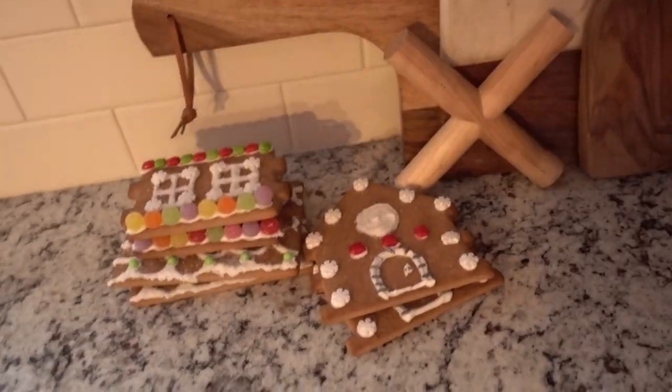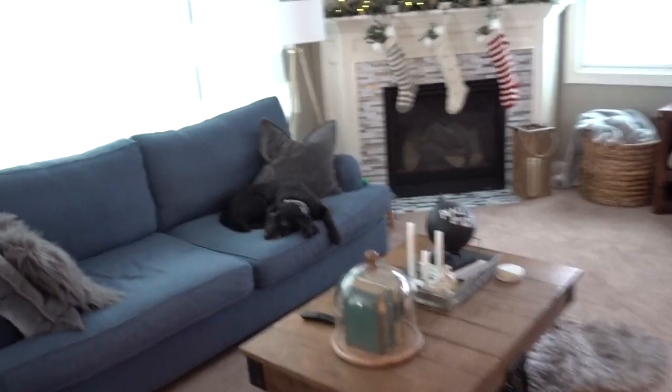As you can see, my gingerbread house is still not put together. I'm going to get some coffee, get ready, continue baking these, and we'll get moving eventually. This guy is just hanging out on the couch.